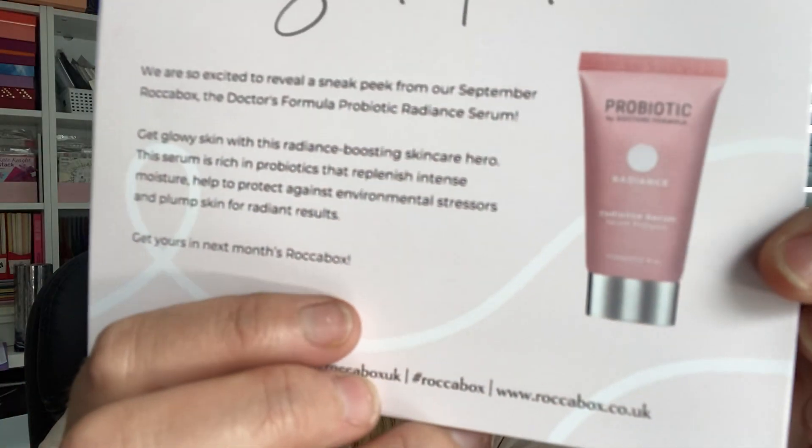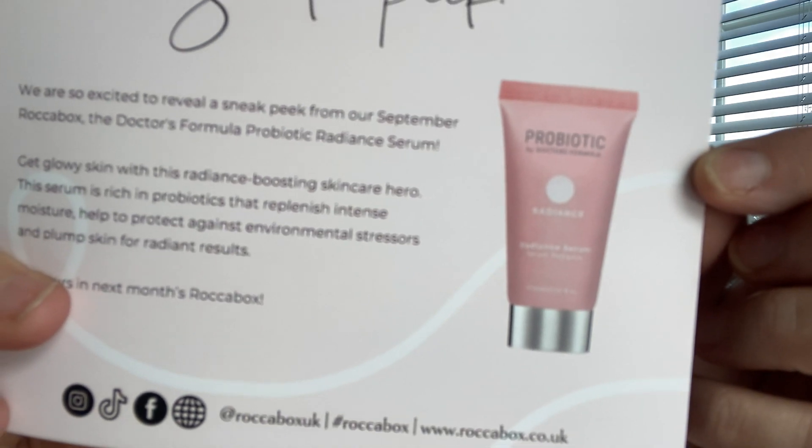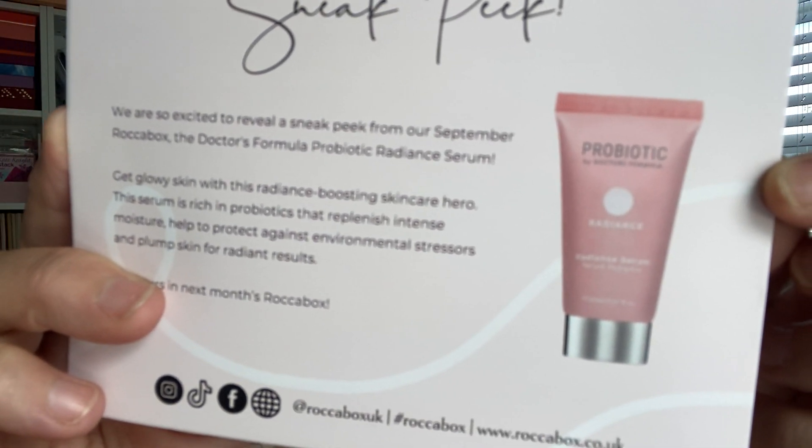There's also a sneak peek for September — it's the Doctor's Formula Probiotic Radiance Serum. I've literally just finished this one, it's really nice. The serum is rich in probiotics that replenish intense moisture, help protect against environmental stresses, and plump skin for radiant results. Honestly such a nice serum, really lovely.